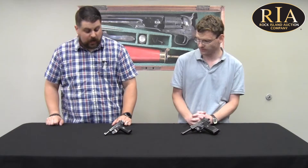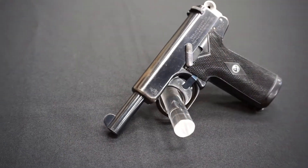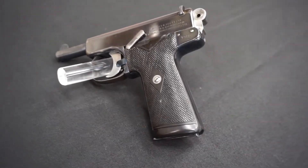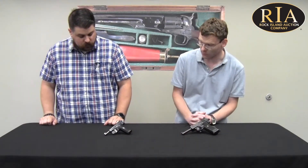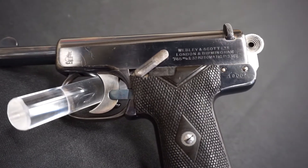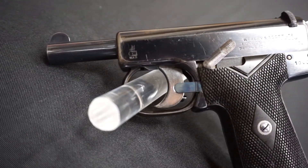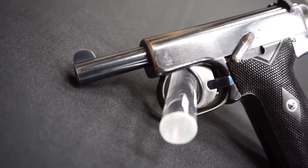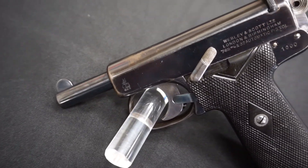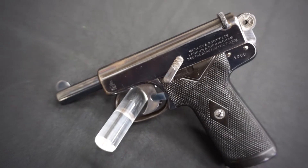We've got a nice collection of Webleys this time around, and these are just two of the many Webleys we have. I noticed this one wasn't in the .455 you typically see from British handguns. No, it's in .32 — this is the 1905, actually a very early production, part of the first production run based on the serial number. It's got the early hammer and long extractor, so this is definitely a high condition early piece. It has the unique serial number of 1000, and that is a lot of black finish for a gun made in 1905. A lot of people think the P08 Luger was among the first semi-automatic pistols, but the 1905 would predate that. And of course this one influences Webley pistol designs from here on out.